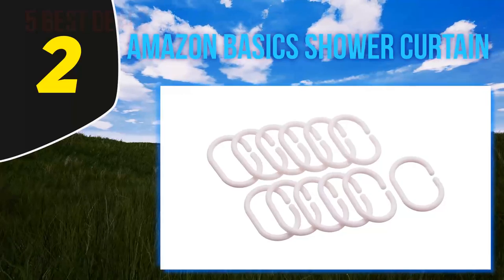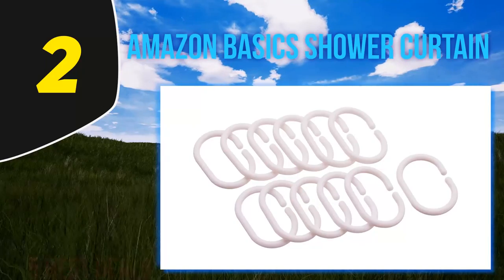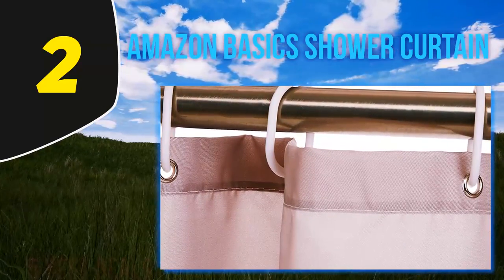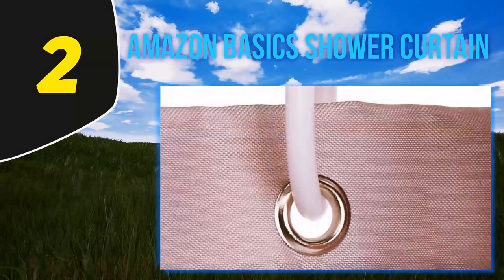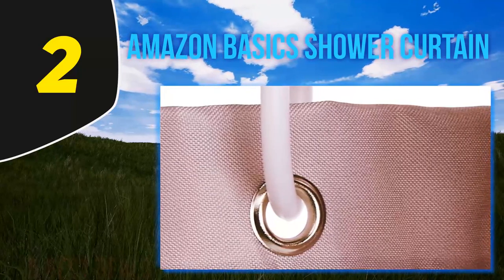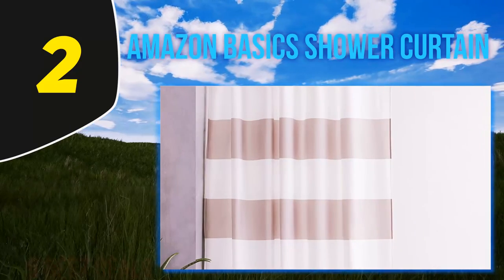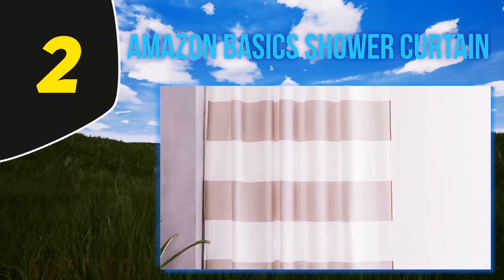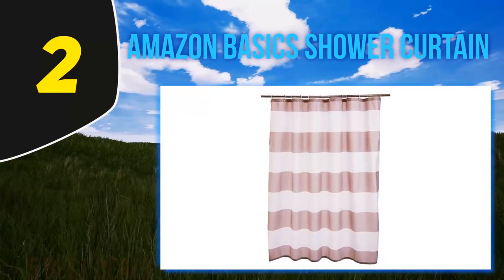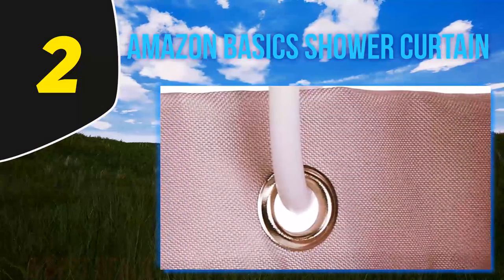Coming in at number two, the Amazon Basics shower curtain. Some fancy shower curtains can get up there in price, but you can still find a high-quality option that won't break the bank. The Amazon Basics shower curtain is a highly functional product with cute designs and costs significantly less than many comparable items. This 72x72 inch polyester curtain is water repellent, mold and mildew resistant, has a weighted edge, and rust-resistant grommets along the top.